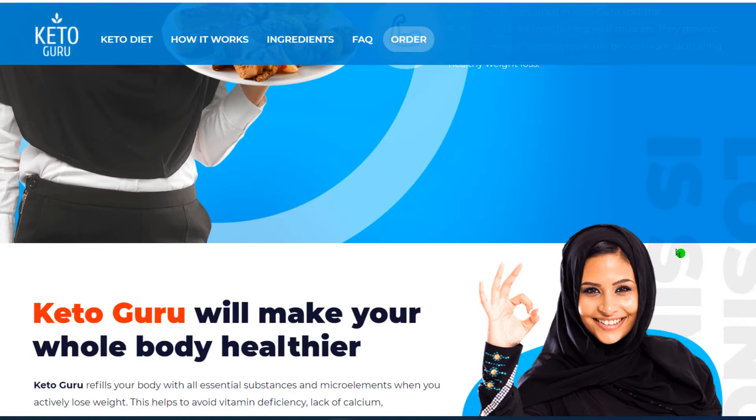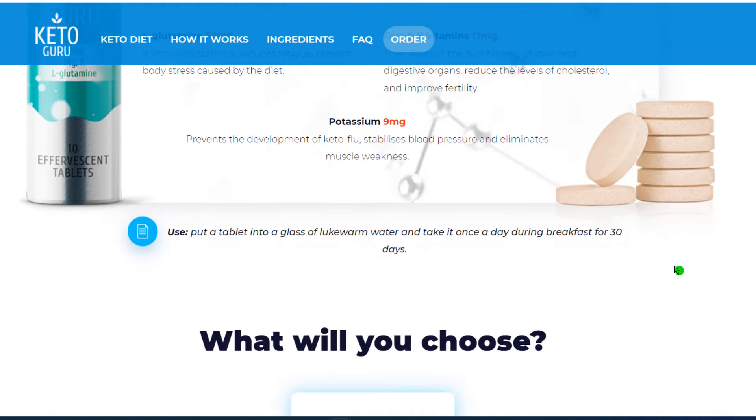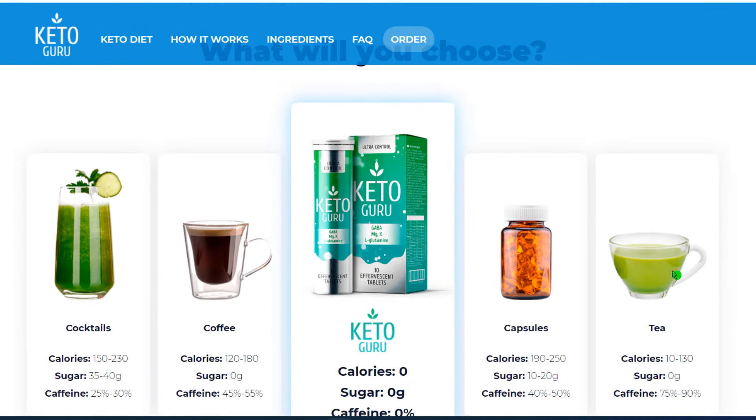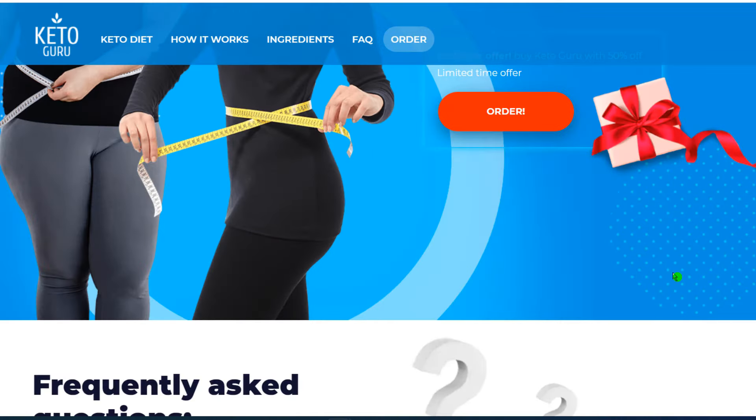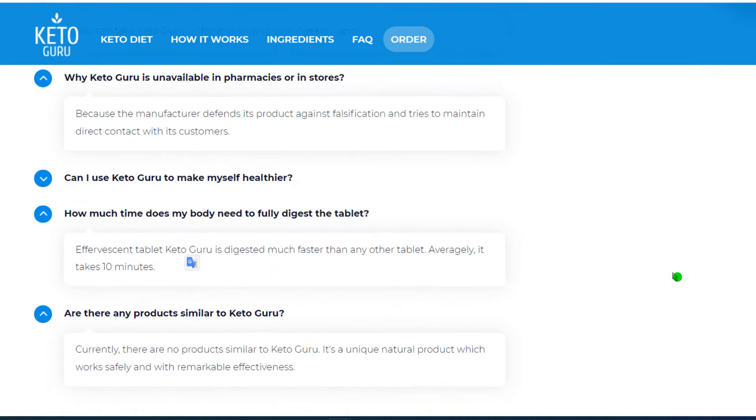The quantity of ketone bodies increases even when carbohydrates are present in your body. Side effects caused by the diet become minimal. So yes, you can trust this product — there are many people having great results with Keto Guru, and you can have results as well.